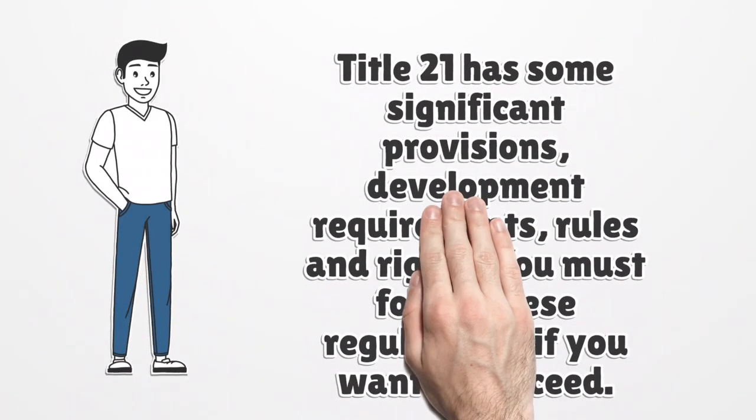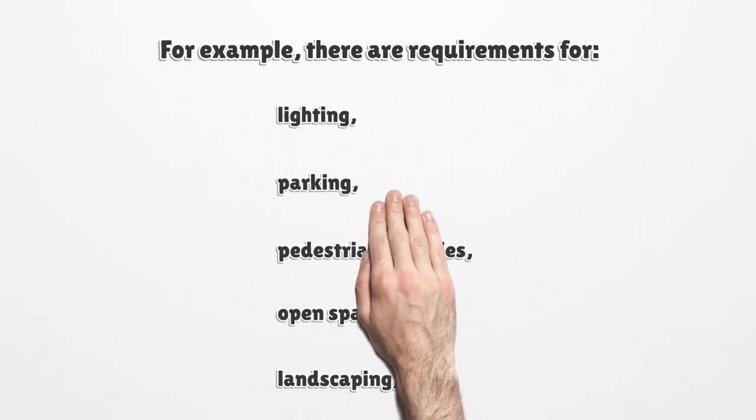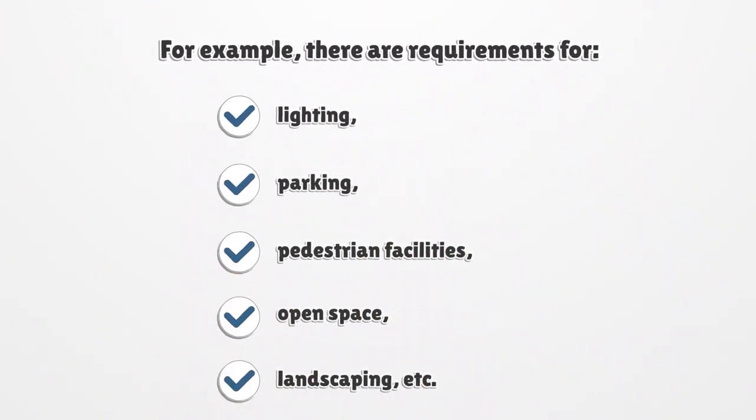Title 21 has some significant provisions, development requirements, rules, and rights. You must follow these regulations if you want to succeed. For example, there are requirements for lighting, parking, pedestrian facilities, open space, landscaping, etc.